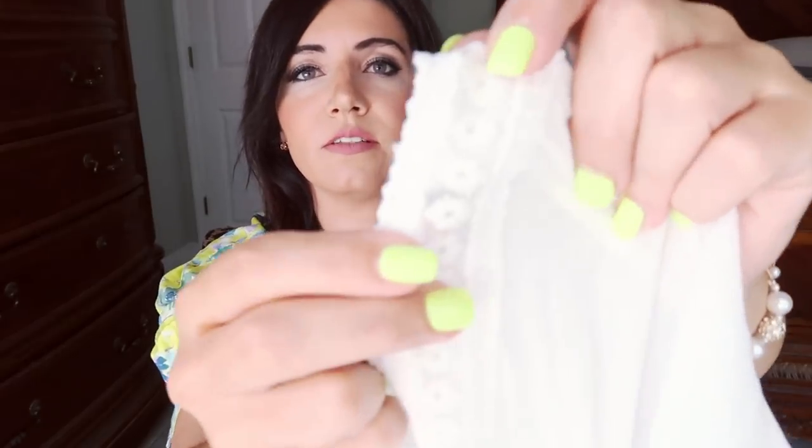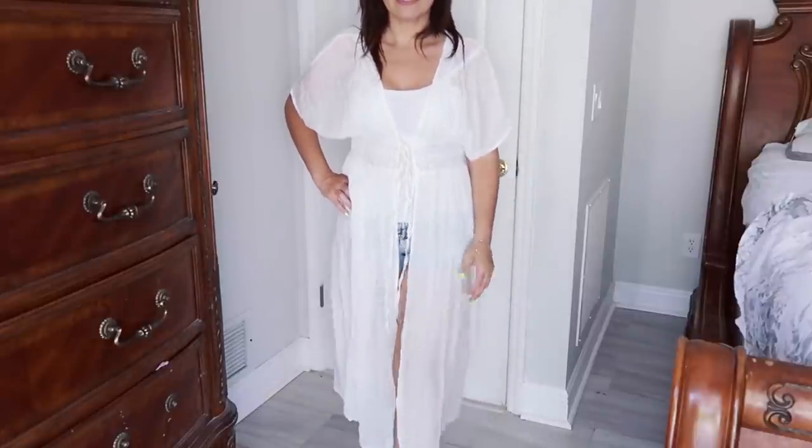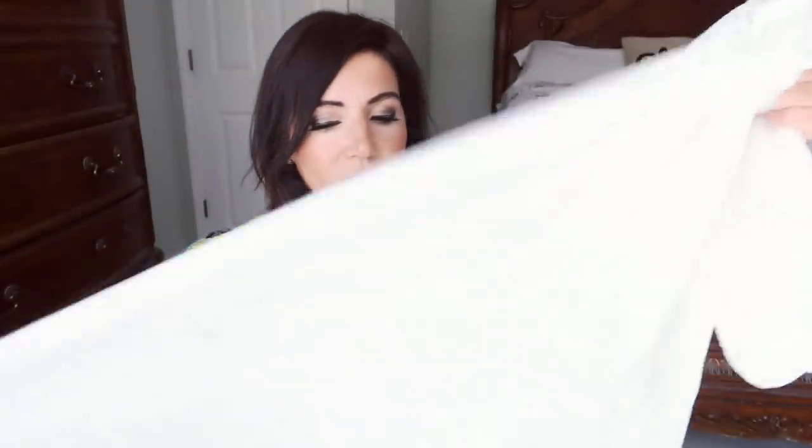The next thing I picked up is this really pretty white kimono. There's crochet detailing right at the top and through the middle. Really nice sheer white fabric — perfect to throw on over your bathing suit, or with a white tank, denim shorts, and sandals. Really easy summer outfit, a piece you could throw in your luggage for vacation. The crochet on this is really, really nice and super unique. I think it was about $22. Up close it's a real nice silky fabric — I love the way they did the seams on the side.